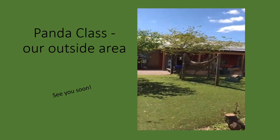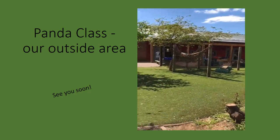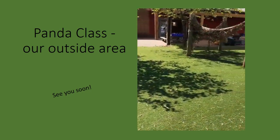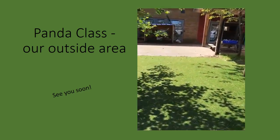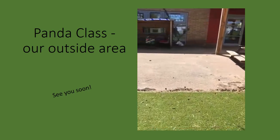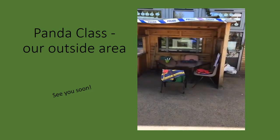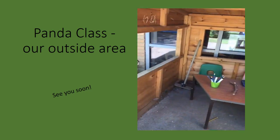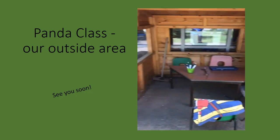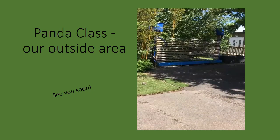As you can see we have a canopy over part of our area so we are able to come outside all the time and enjoy our learning outside. This year's class made a police station. And finally our water wall.